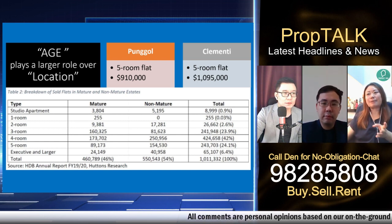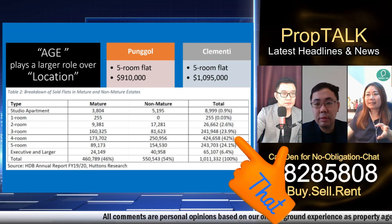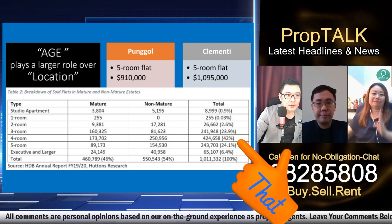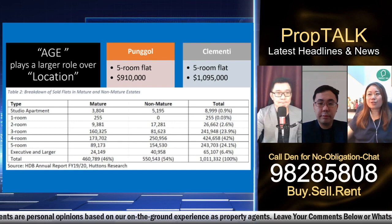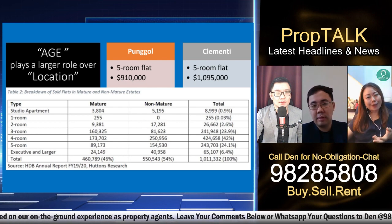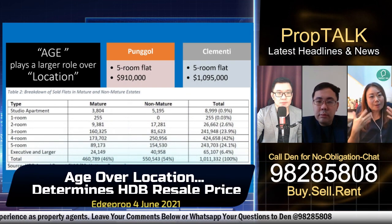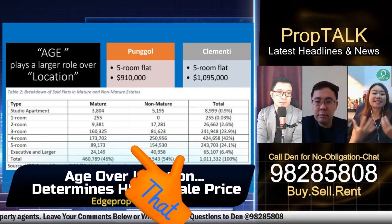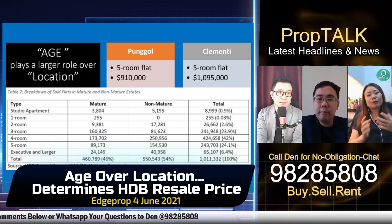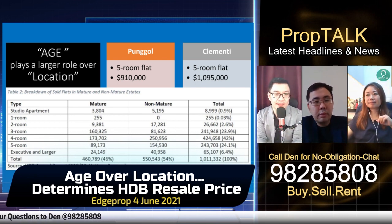The highest in-demand flat type is the four-room, at about 42 percent. And out of those four-room flats, the non-mature estate actually runs faster. When you think about non-mature estate, you think newer and younger. But mature estate brings to mind older folks. So there is a demographic shift of younger families, newlyweds with young children, who need space and may not prioritize location.